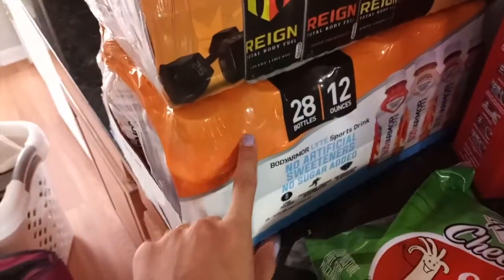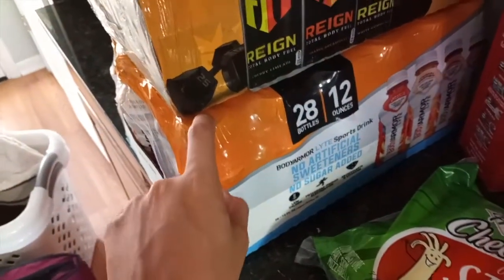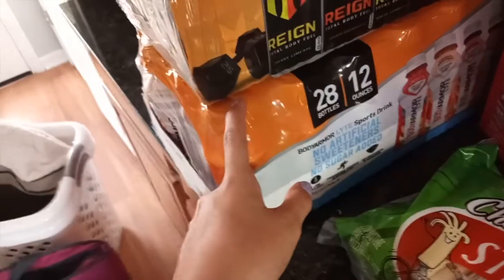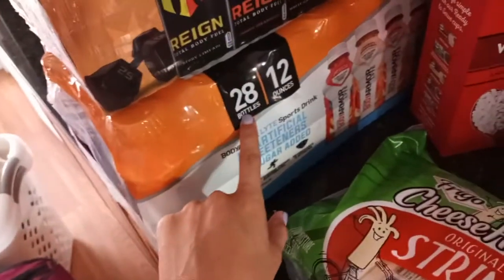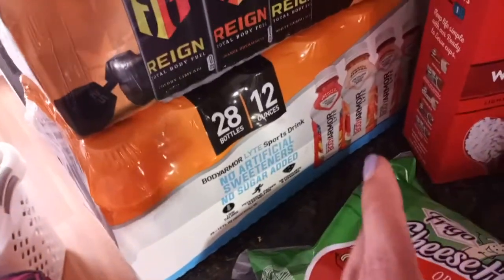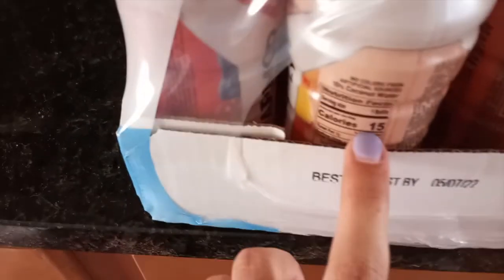We really like this Body Armor drink. We were getting one after our workout every day, but it was 2 for $5. We got this for $17 and it has 28 bottles. It's the light version — I like the light better. Low calorie, no sugar. It's about 15 calories — let me double check — yes, 15 calories. And this is really, really good.